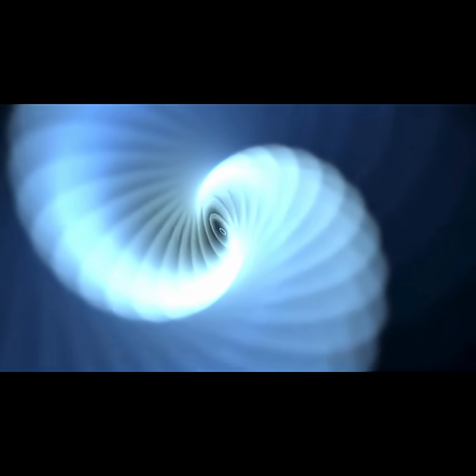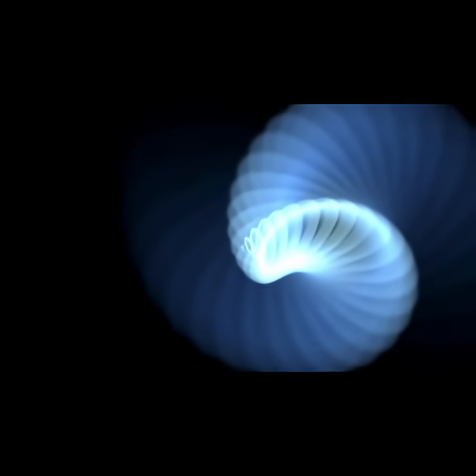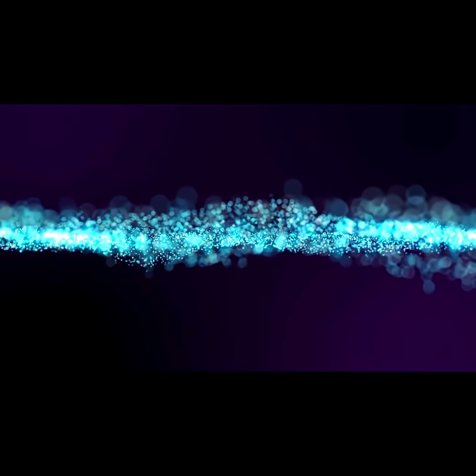But black holes don't suck like a vacuum cleaner. Instead, objects fall into black holes due to gravity, just like planets orbit the sun. However, once you get close enough to the event horizon, escape becomes impossible.